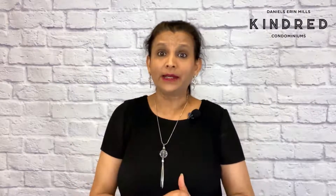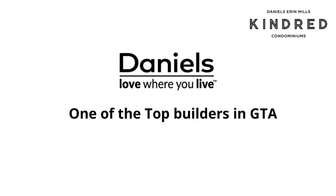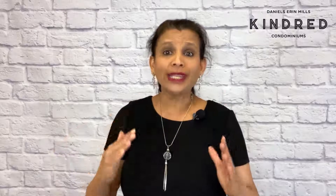And the third reason why you should buy here is the builder. Daniels Corporation is one of the top builders in the GTA. They have been in business for over 35 years. Daniels have an excellent record of quality construction and timeliness. Don't you think these are two important things to any home buyer?